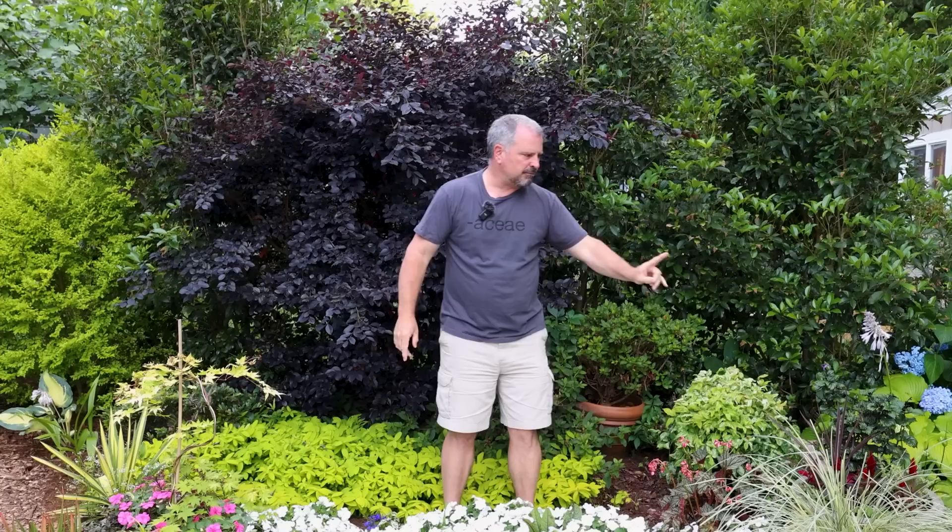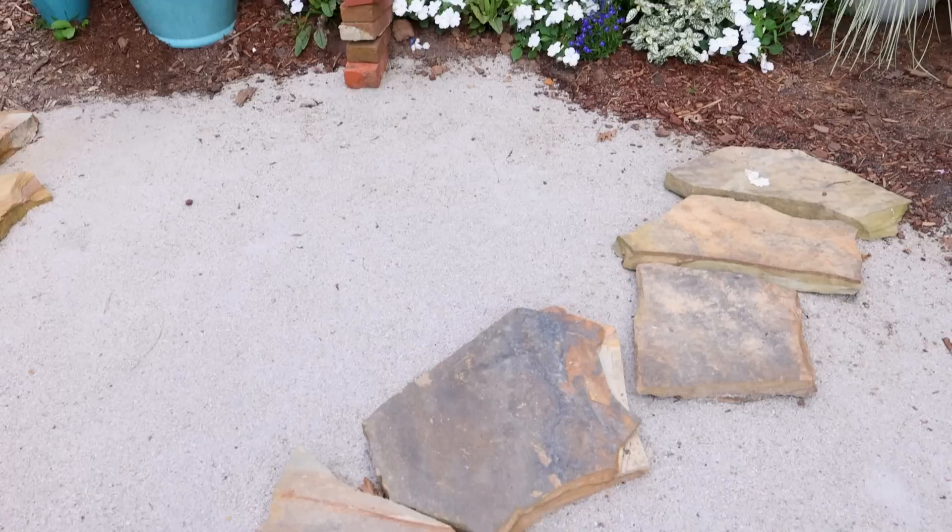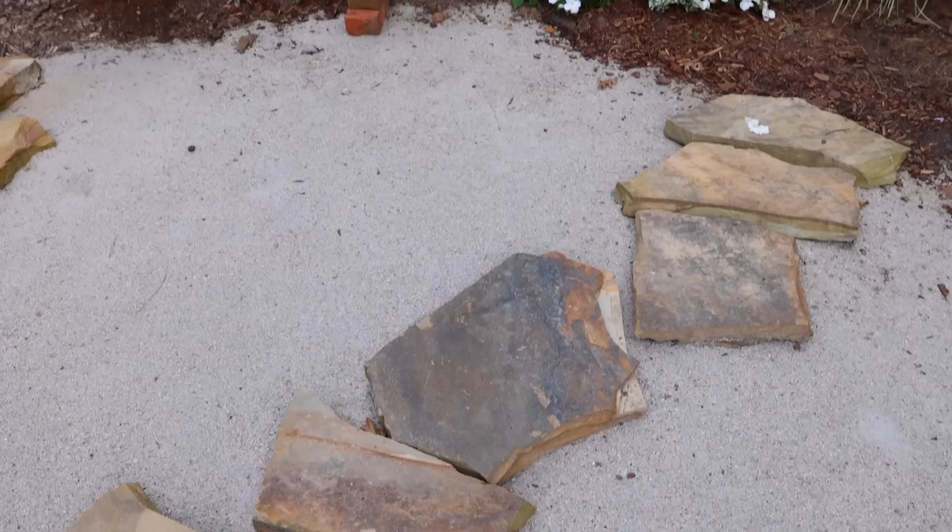The only thing we're going to skip in this tour will be a few of the containers. We did those in videos just two or three weeks ago, so you can go back and look at those. Some of the containers are in weird spots because we're in the process of constructing a patio right here in front of the camera — none of those stones have been set yet. These containers are going to end up on there once it's done.